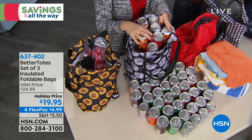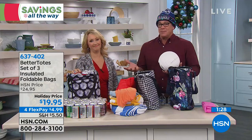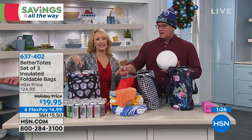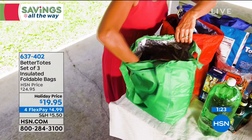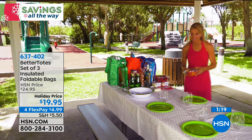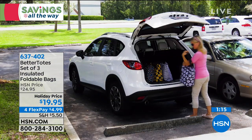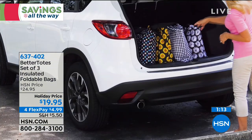This time of year too, when you're going to holiday parties and bringing stuff wherever you go, it could just be for beverages. You can throw ice in here and put some beverages in — some sodas or whatever. Now you're going to have everything nice and cold and it doesn't leak, which is so great. Unbelievable capacity when it comes to cans and sodas.